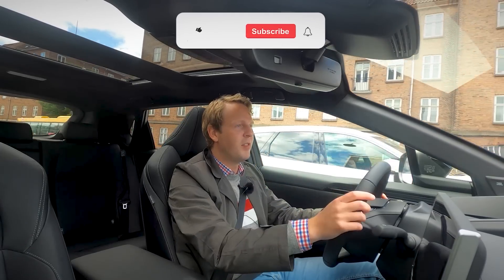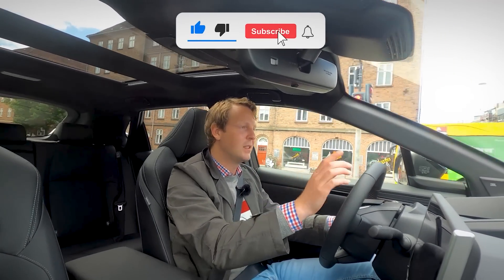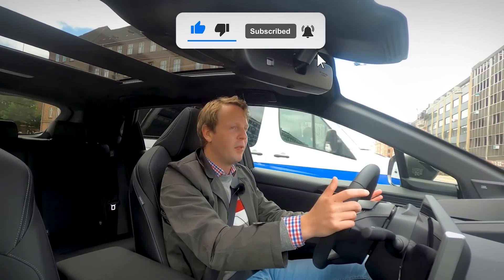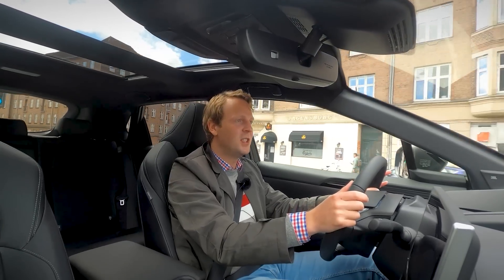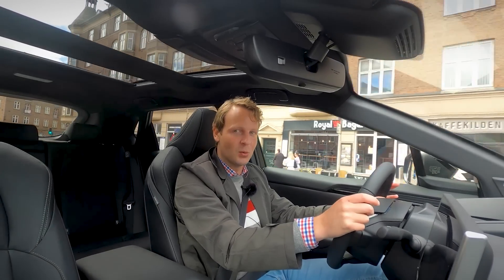Those are my first impressions with the first fully battery electric car by Toyota. If you like this video, don't forget to hit the like button, and if you want to see more videos like this, don't forget to subscribe. See you in the next one.